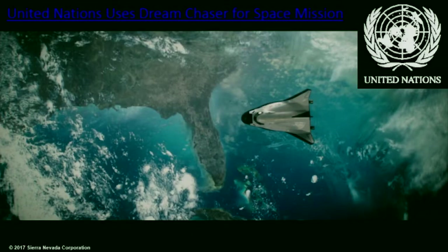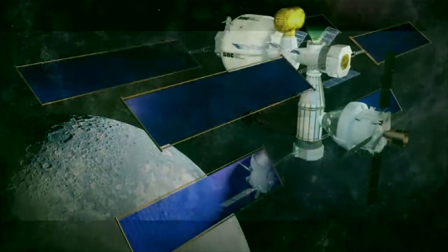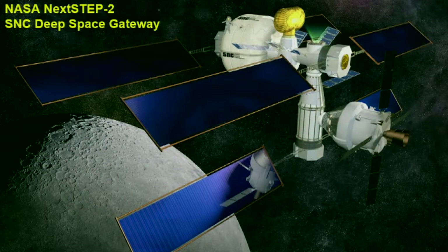We have taken that program and started to commercialize it. We have announced the first ever mission for the United Nations. The United Nations has a space agency — 84 countries are part of it, including the United States. And we're able to start that program. From that, we have been fortunate to win a new contract to do what might be the next generation space station, called the Gateway.